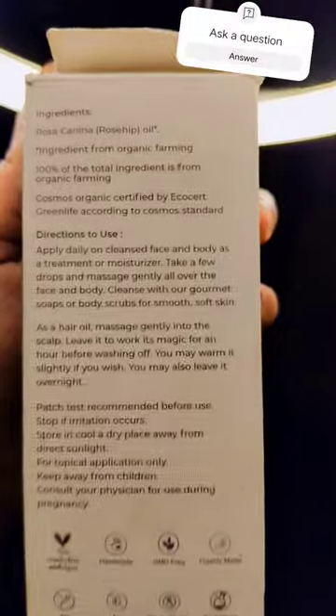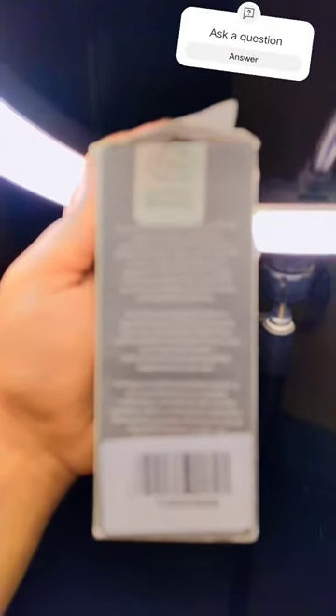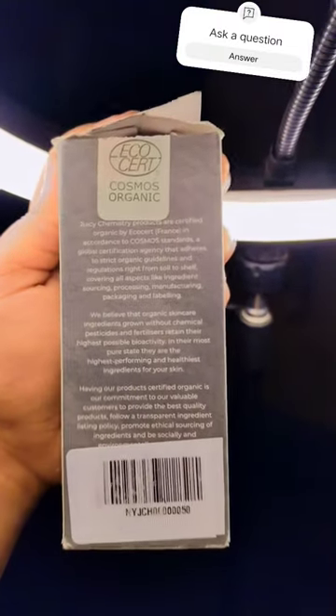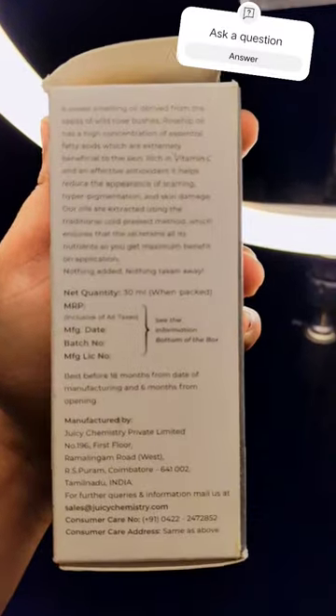Hi guys, this is Modulina, welcome back to my channel. Today I'm going to share some information about this juicy chemistry organic 100% pure cold pressed rosehip seed oil. Rosehip oil penetrates the skin easily and controls your extra oil production.